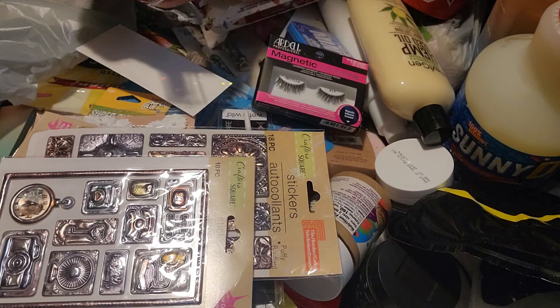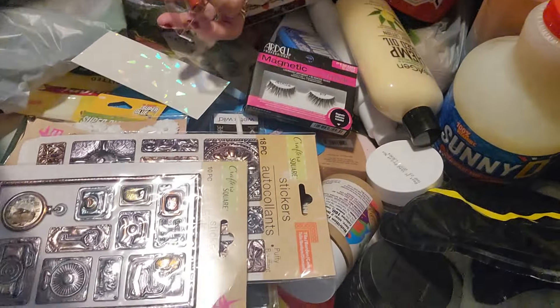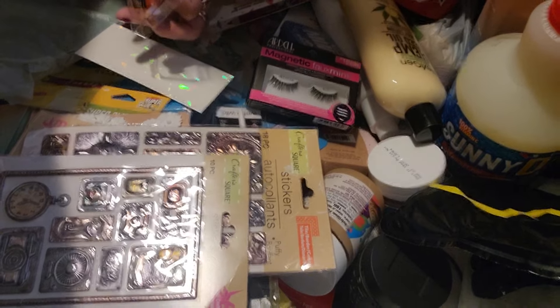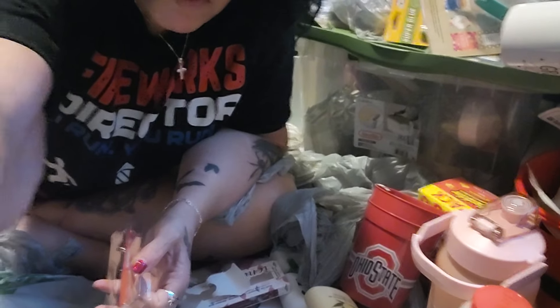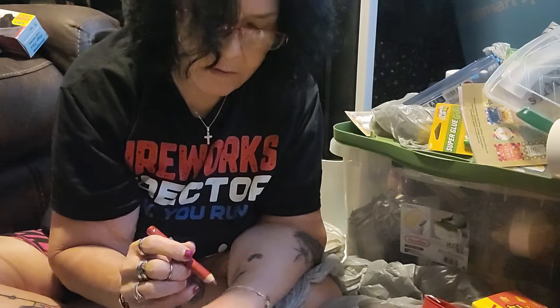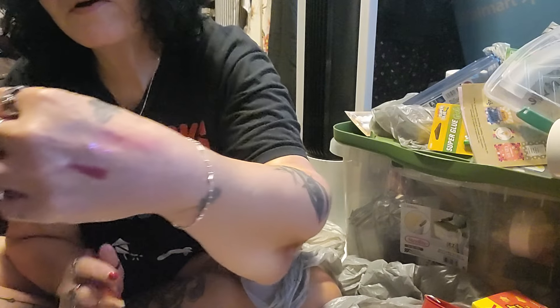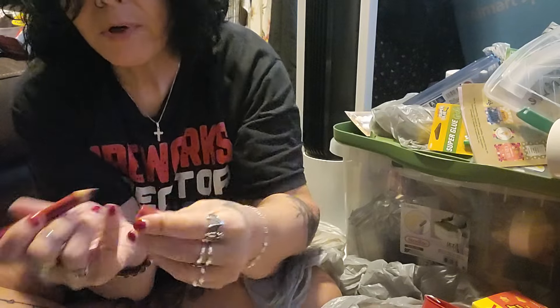I got this Sunset Boulevard Flamingo Red Chubby Stick from Ioni. What do you guys think of this sort of haul — do you prefer seeing my face? I just don't feel good, and I've got my mess in the background. Hi guys, I love you all. I wanted to do a video for you guys, just not feeling the best. But there it is swatched — that is pretty. Really pretty.